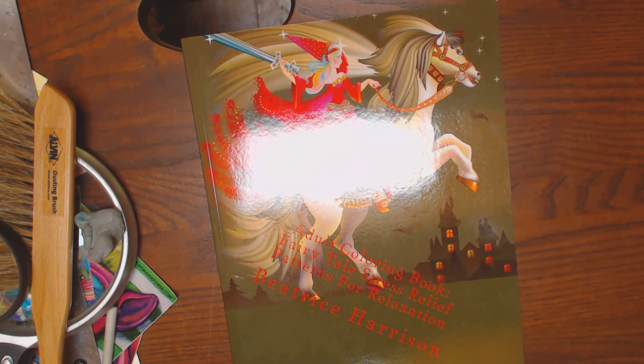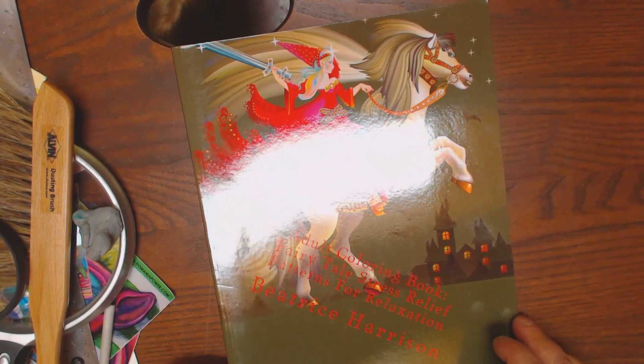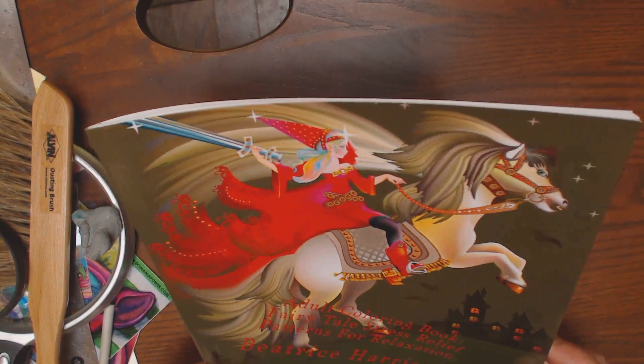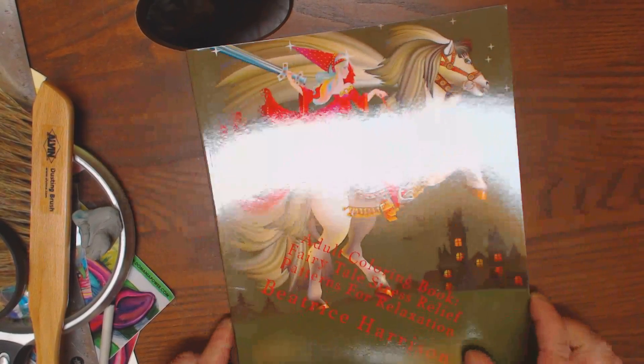Okay guys, in my quest to find unique and interesting coloring books, I found this adult coloring book. It's called Adult Coloring Book Fairytale Stress Relief Patterns for Relaxation by Beatrice Harrison.